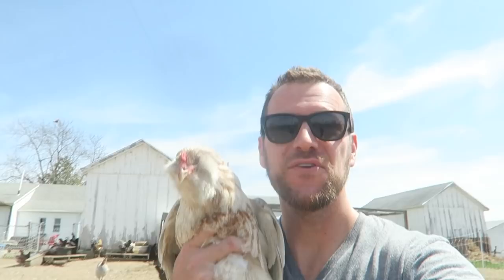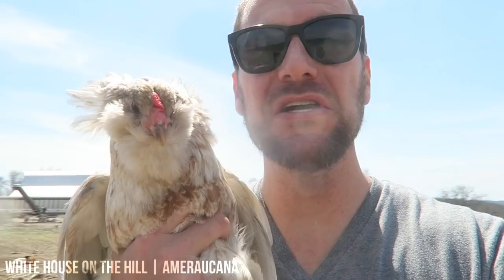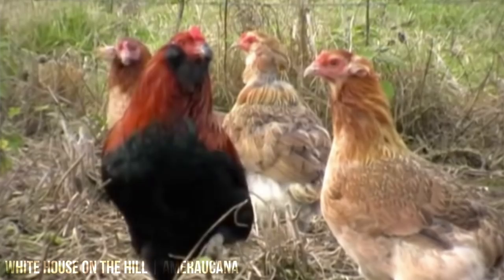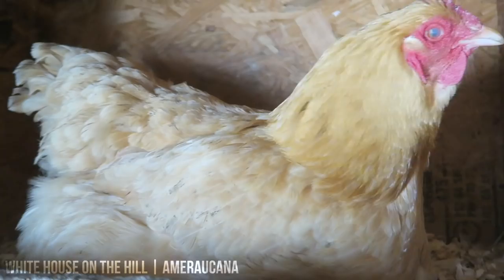The Ameraucana chicken stands alone on our farm as a favorite. While we have the black copper Marans, the lavender Orpingtons, the blue laced red Wyandottes, the barred rocks, and the Australorps, this chicken stands alone as our favorite to raise. We love them for their unique look, their blue-green colored eggs, and their temperament — they are the friendliest of all the chicken breeds we own. They originated from the Araucana from Chile, created in the US in the 70s. While the Araucana doesn't have a tail, the Ameraucana has a tail, muffs, and a pea comb. They don't lay quite as often as our good egg layers like the Barred Rock, the Australorp, or the Buff Orpington, but they are really picking up speed and we just love them to death.